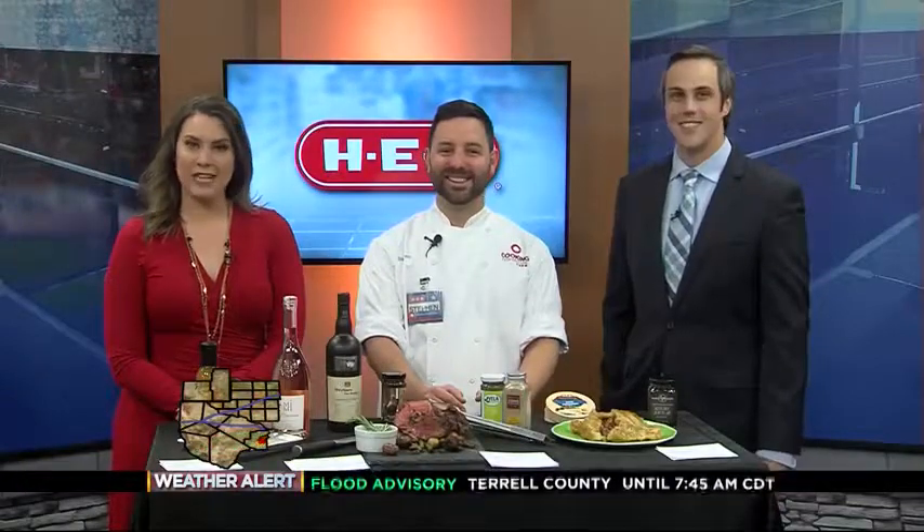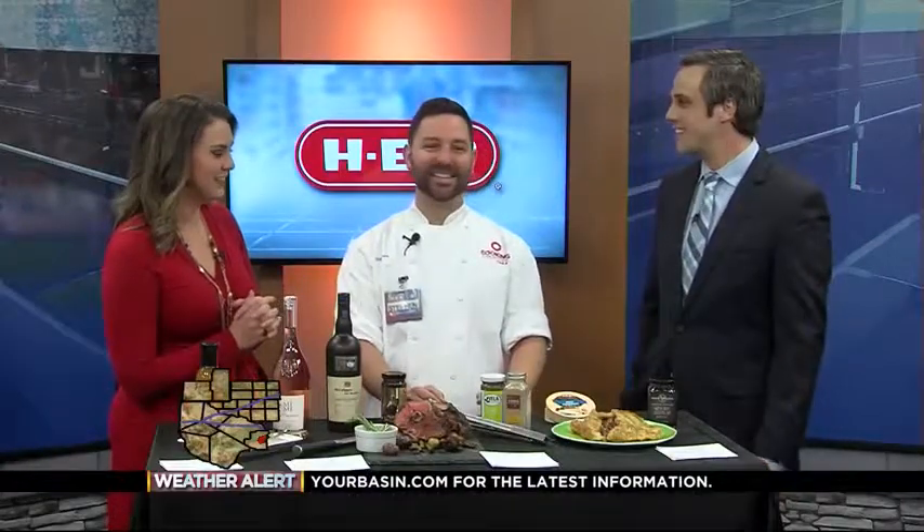To live well, you have to eat well. We're bringing you the HEB kitchen to you this morning, just in time for Easter. This HEB kitchen smells fantastic. We've got Steven Gonzalez joining us today to give us some dinner ideas.